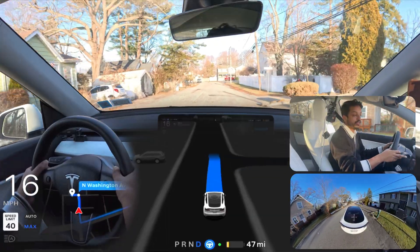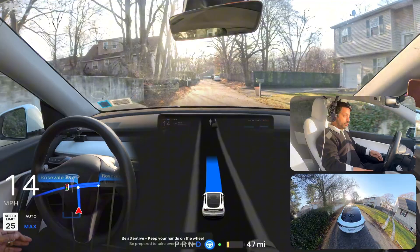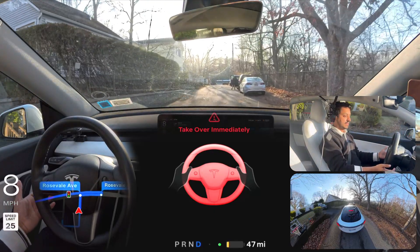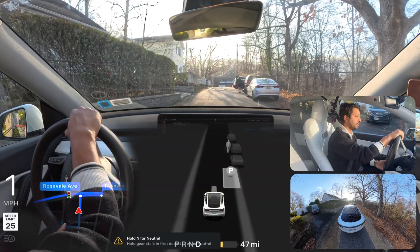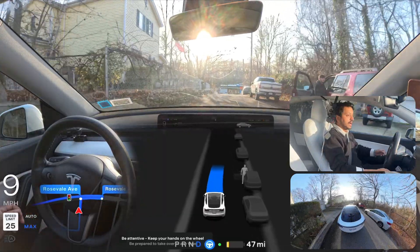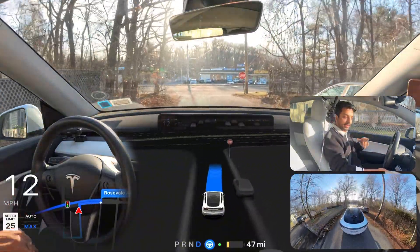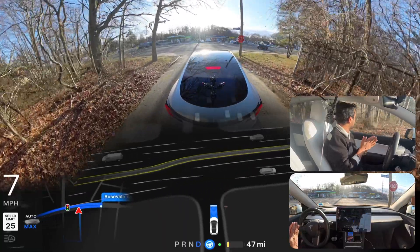So we're going to test that unprotected left turn. Unprotected left number one in New York and the sun is directly hitting the cameras — I don't know if the car can handle it. It issued a take over immediately request. So I'm just going to take over. It's very frustrating — because of the sun the car cannot see properly. Every time I come to this road at this time of day, the car just keeps getting lost because of the sun.